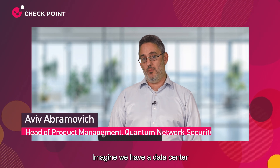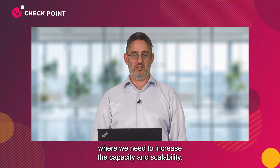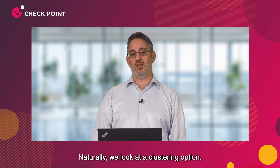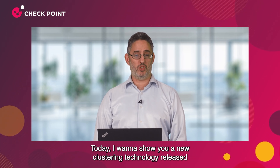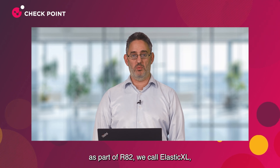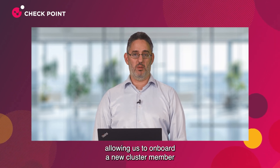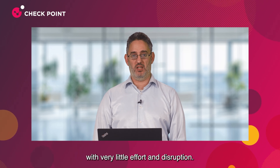Thank you, Natalie. Imagine we have a data center where we need to increase capacity and scalability. Naturally, we look at a clustering option. Today I want to show you a new clustering technology released as part of R82 — we call it Elastic XL — allowing us to onboard a new cluster member with very little effort and disruption.